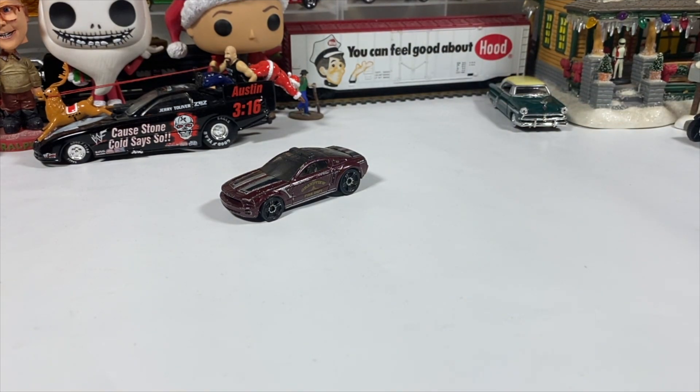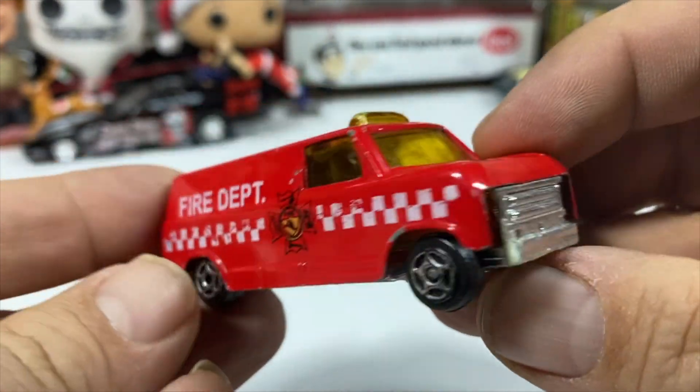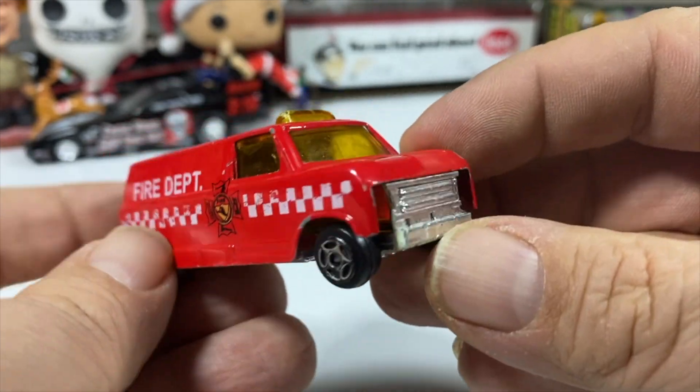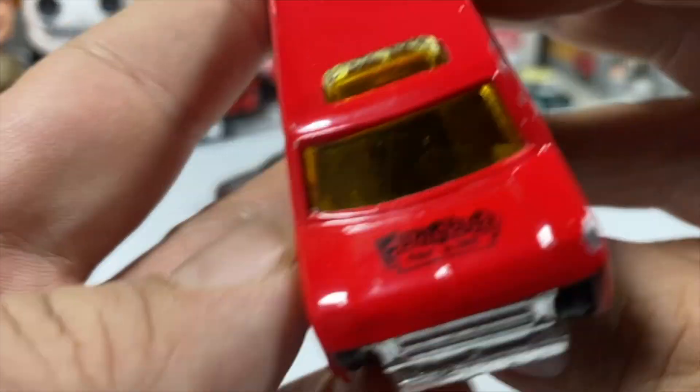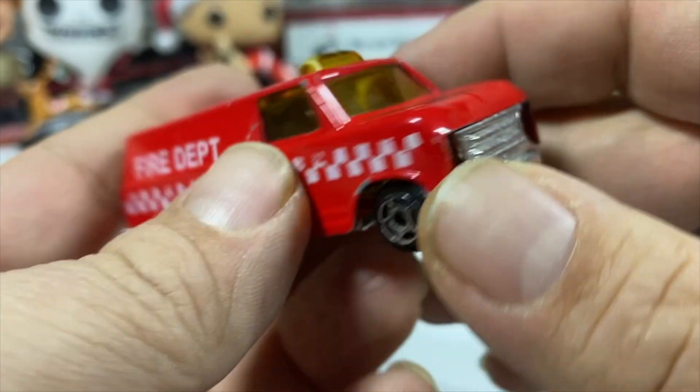We've got this here — no name, made in China van. It's a fire department van. It's sort of a European van, I'm going to say. Looks European. Fun stuff for kids.